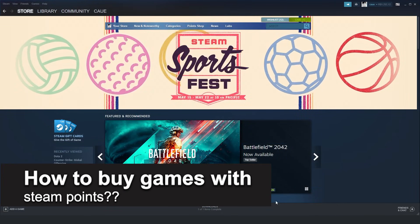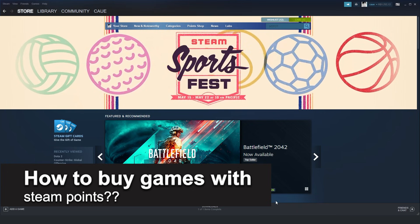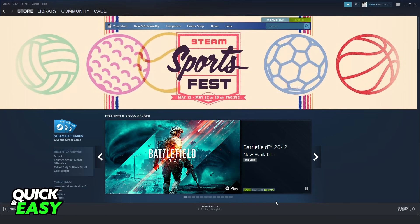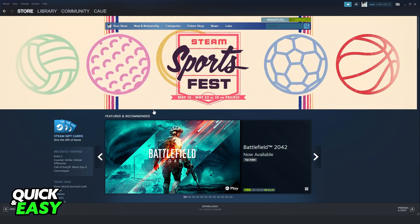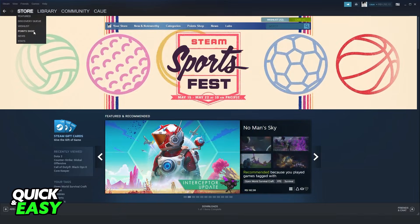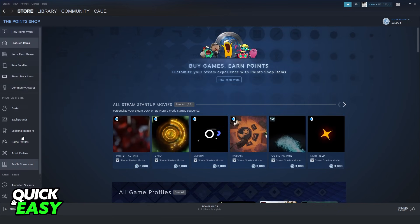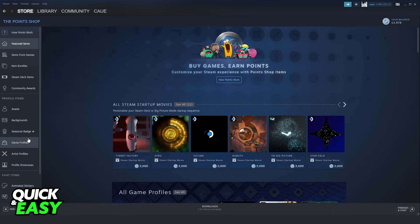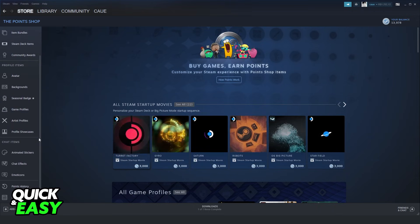In this video I'm going to solve all your doubts about how to buy Steam games with Steam points. If you open Steam and log into your account, go to the store. Below the wish list, you will see 'Points Shop.' If you click it, you can search there, but you will not find a game to buy, because there is no way to use Steam points to buy a game.